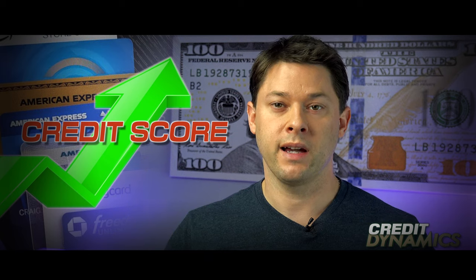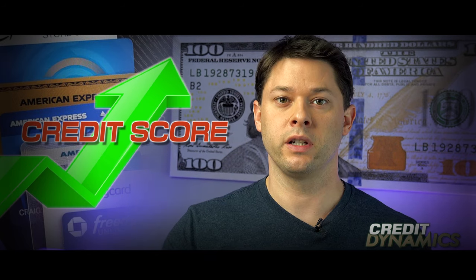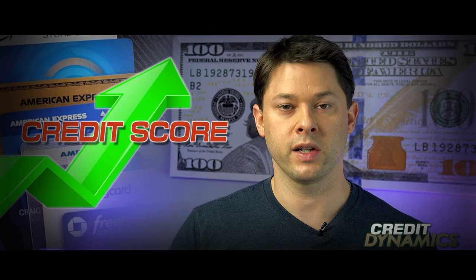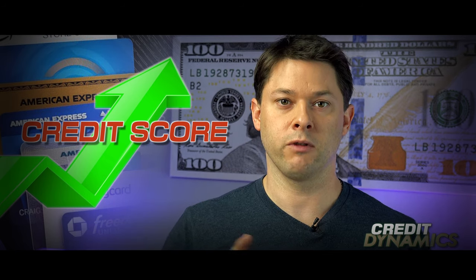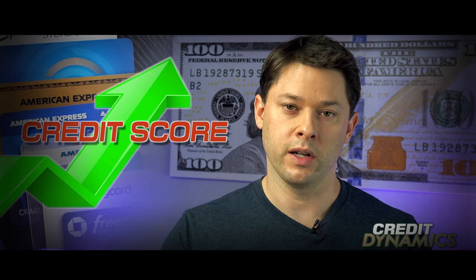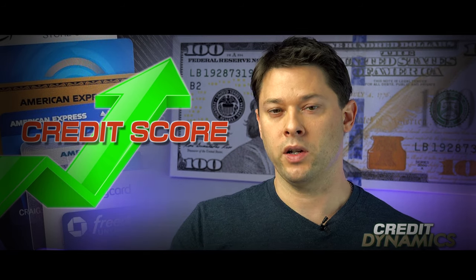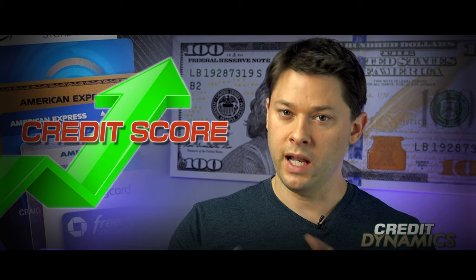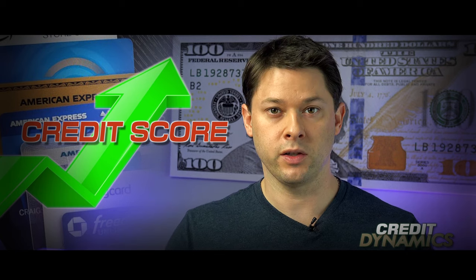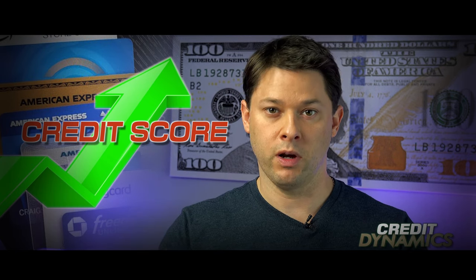A quick note before we get started: I actually have $52,300 in free credit — which is $34,300 in store credit cards and $18,000 in real credit cards. But in this video I'm going to focus on the easy-to-get store cards, though I also want to touch on the credit cards since that's another option to help build your credit, offering quick, easy credit.